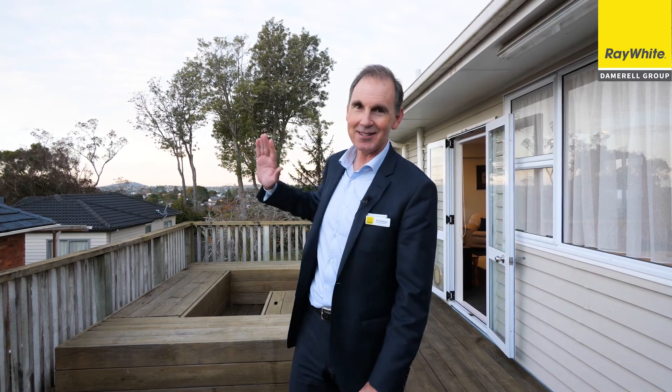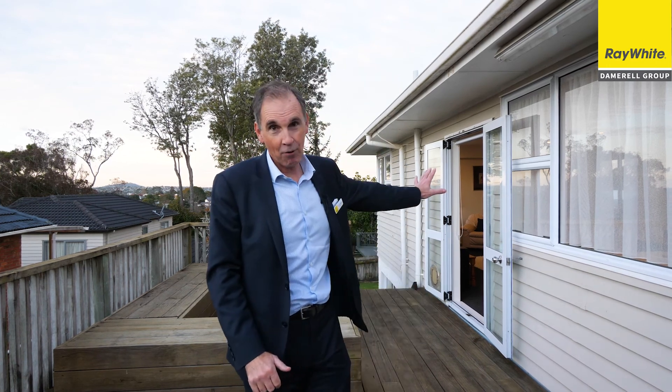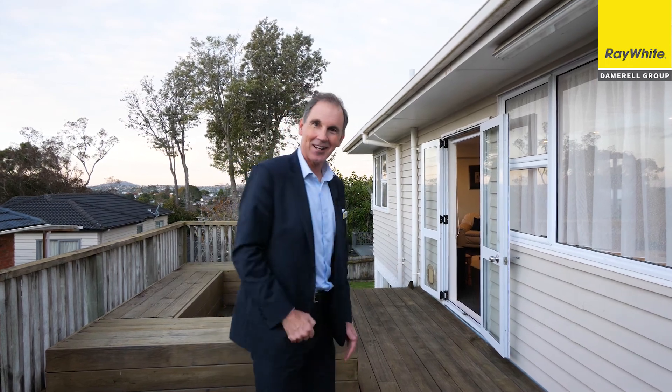You can see the fantastic expansive views behind me. We've got an enormous living room, four bedrooms, three bathrooms, study, rumpus, storage, plenty of car parking, garage, workshop — everything that you could ask for. Come with me now, let's go and take a look.